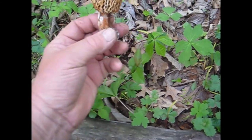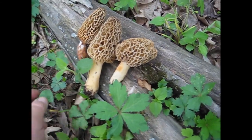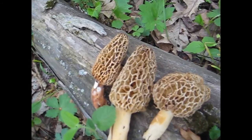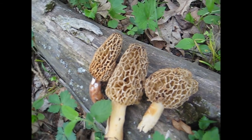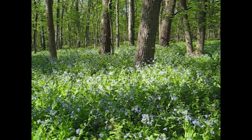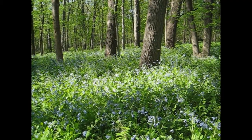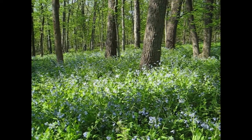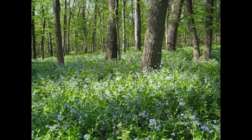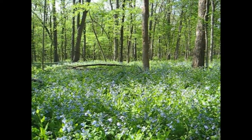This one here is pretty old. This one here is pretty good, and the other one here is pretty good too.